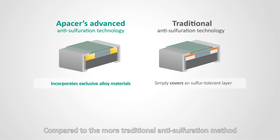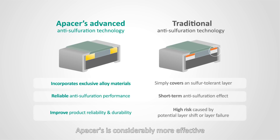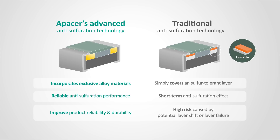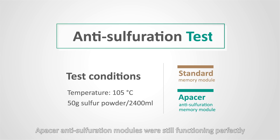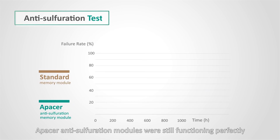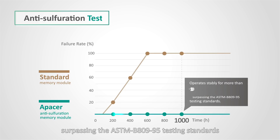Compared to the more traditional anti-sulfuration method used by some competitors, A-Pacer's is considerably more effective. In an accelerated sulfuration experiment, A-Pacer anti-sulfuration modules were still functioning perfectly after more than 1,000 hours of exposure at 105 degrees C, surpassing the ASTM B809-95 testing standards.